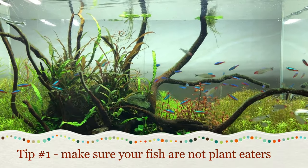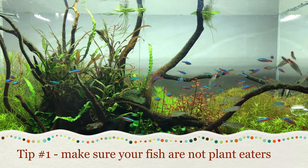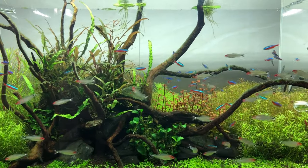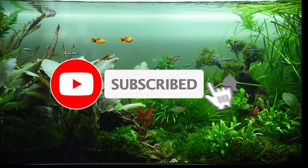The first tip is to make sure that your fish are not plant eaters. A lot of fish such as goldfish or cichlids will eat a lot of your live plants, so you need to be aware of that.